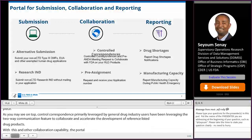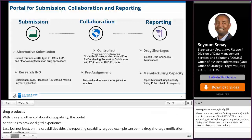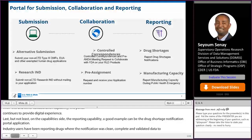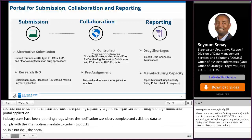Last but not least on the capability side is the reporting capability. A good example is the drug shortage notification portal application. Industry users have been reporting drug shortage notifications with clean, complete, and validated data to comply with FDASIA supply interruption mandates for certain products. In a nutshell, the portal has been leveraged for multiple purposes: submission, collaboration, and reporting.